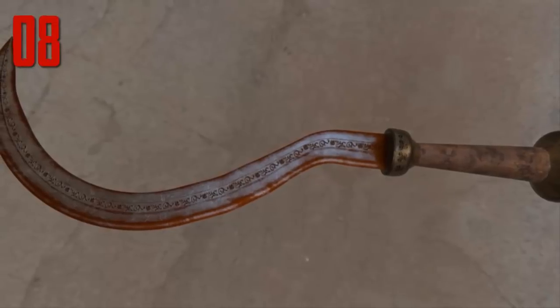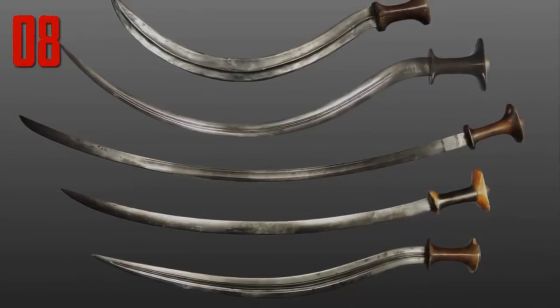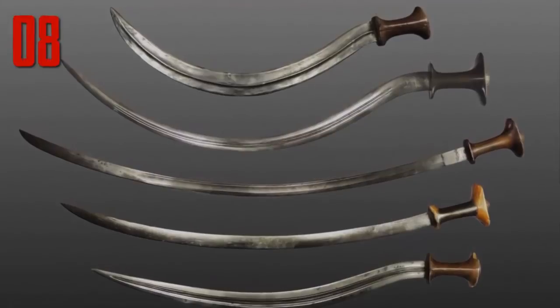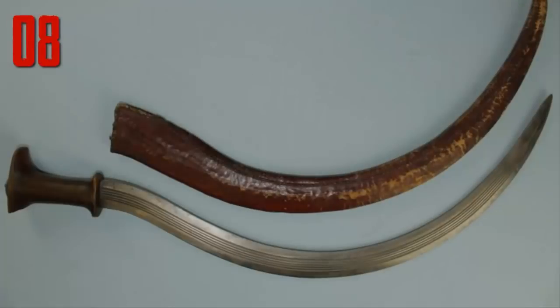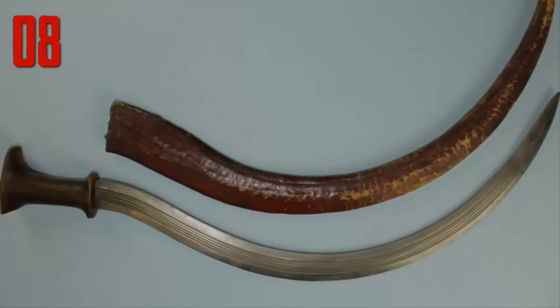Number 8. Unlike the Kopesh, the shotel was a true sickle sword once used in ancient Ethiopia. Its shape made it extremely difficult to block with another sword or even a shield — the shotel would just curve around it to puncture the defender. Despite that, and its vicious appearance, it was almost universally considered useless.